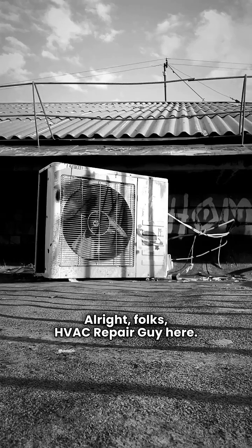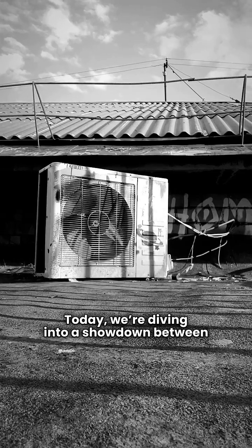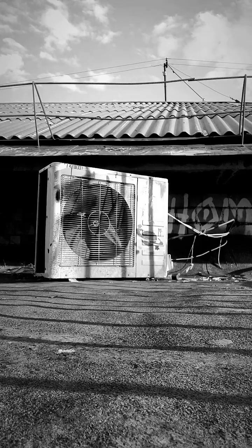Alright folks, HVAC repair guy here. Today we're diving into a showdown between two heavyweights in the furnace game, Napoleon and Continental. They look pretty similar, but let's see what's really going on under the hood.